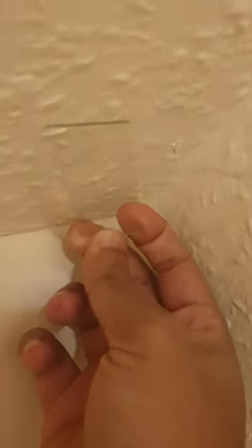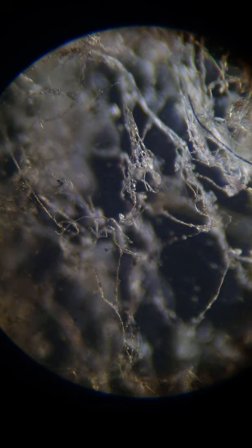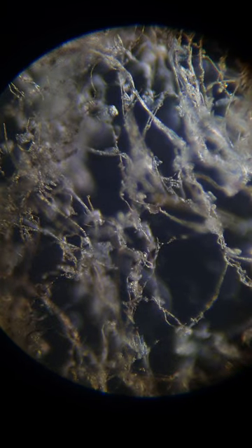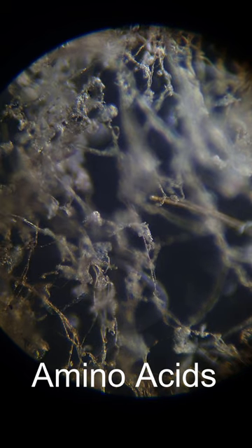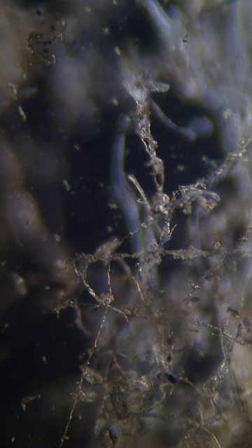Spiderwebs are really interesting. They're made from spider silk, which is five times stronger than steel. The silk is a natural fiber. It's made of proteins, and these proteins have large quantities of non-polar and hydrophobic amino acids like glycine or alanine. It's got super high tensile strength.